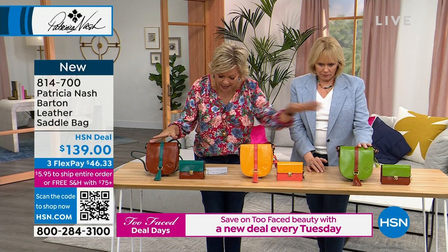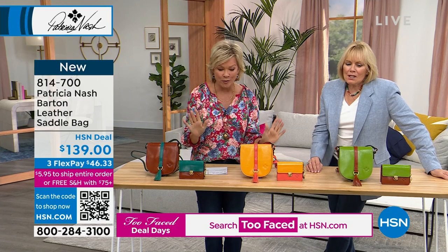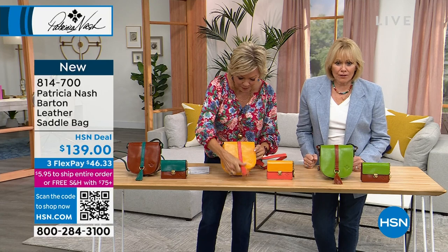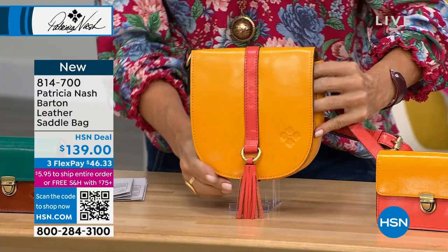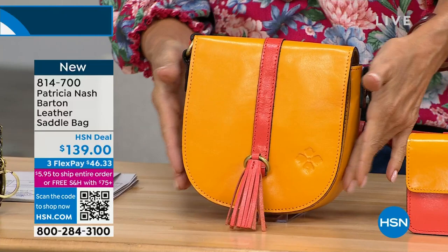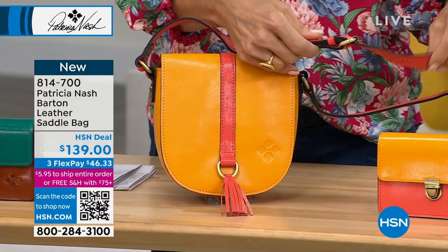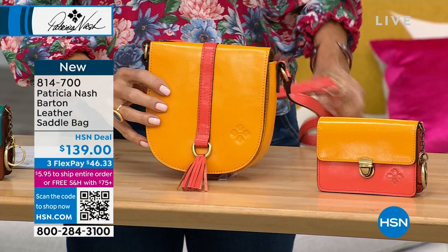We do have matching wallets if you're interested. The most limited is the sunset coral — there are 80 left. I love this color blocking — so fun, so perfect for adding that pop of spring and summer energy to your accessories. Specifics: a little more than 8 inches in length, almost 3 inches in width, stands 7.5 inches tall, with a 24-inch adjustable crossbody strap. All done in genuine leather.